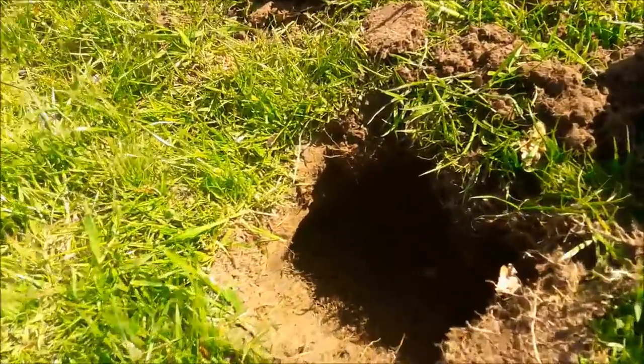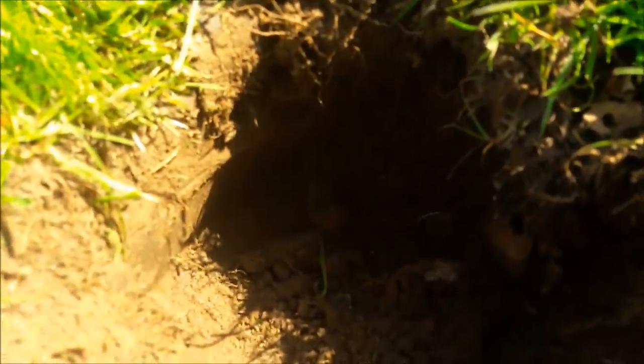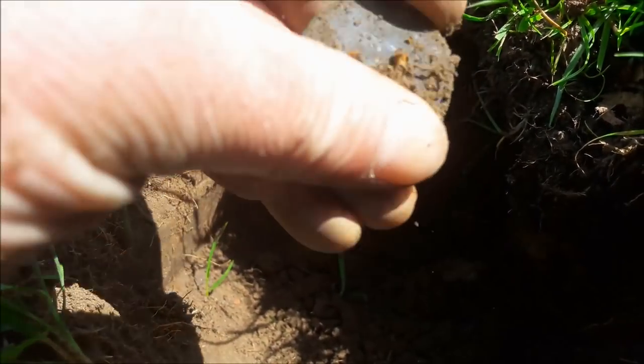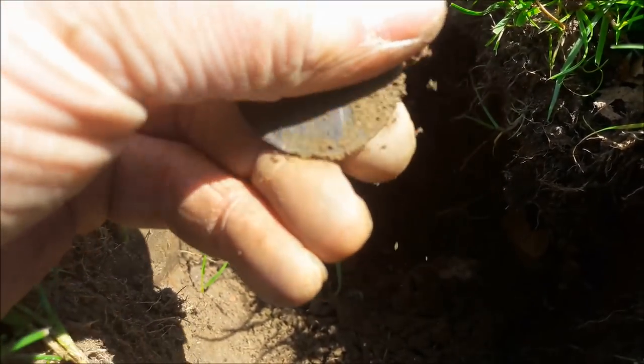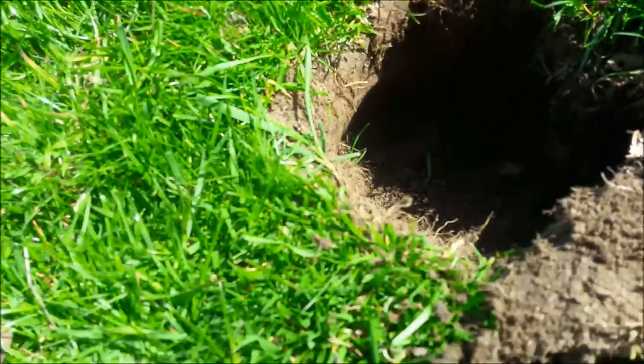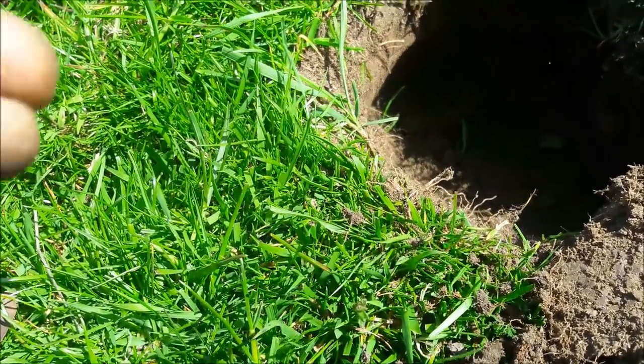We've got another coin in there - a one penny from 1921.